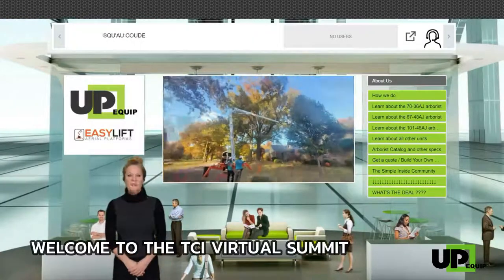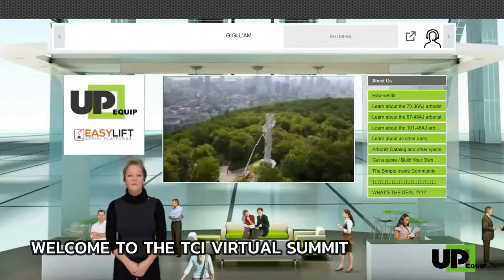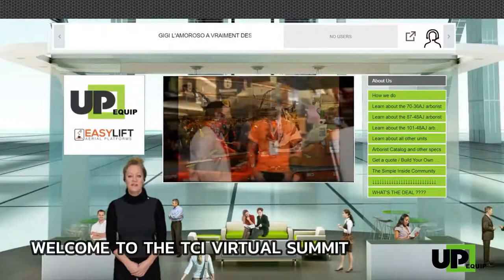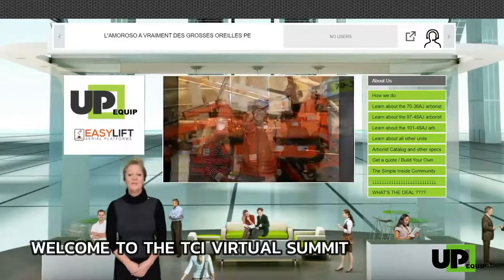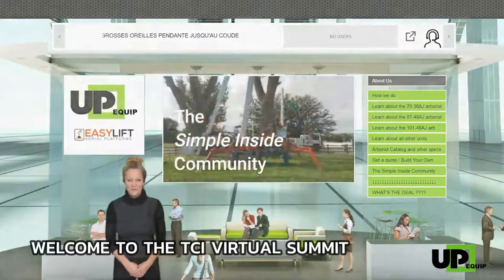Finally, you can visit our website at www.upequip.ca or give us a call toll-free at 1-844-873-7847. We again thank you for your time and wish you a very good virtual summit show. Please stay safe.